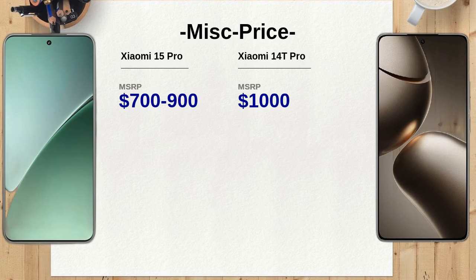Finally, in terms of pricing, the Xiaomi 15 Pro is priced between $700 to $900, while the Xiaomi 14T Pro is positioned at around $1,000. This price difference could make the Xiaomi 15 Pro a more attractive option for those looking for high-end features without breaking the bank.